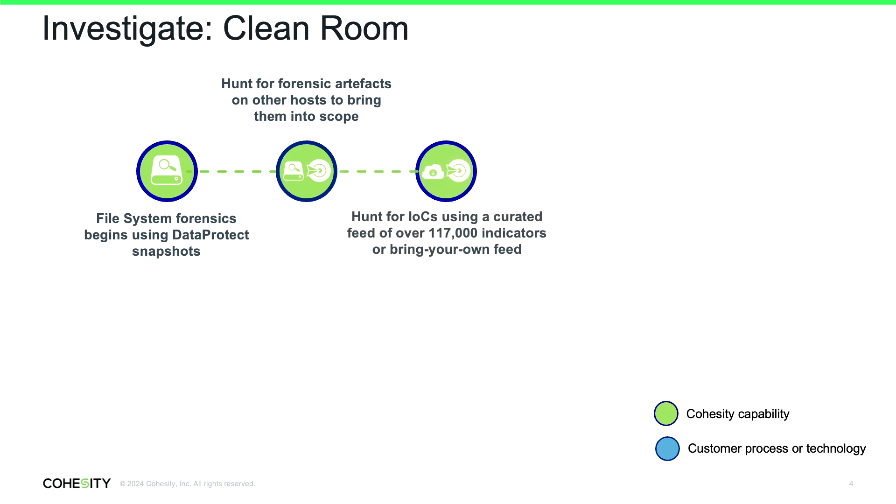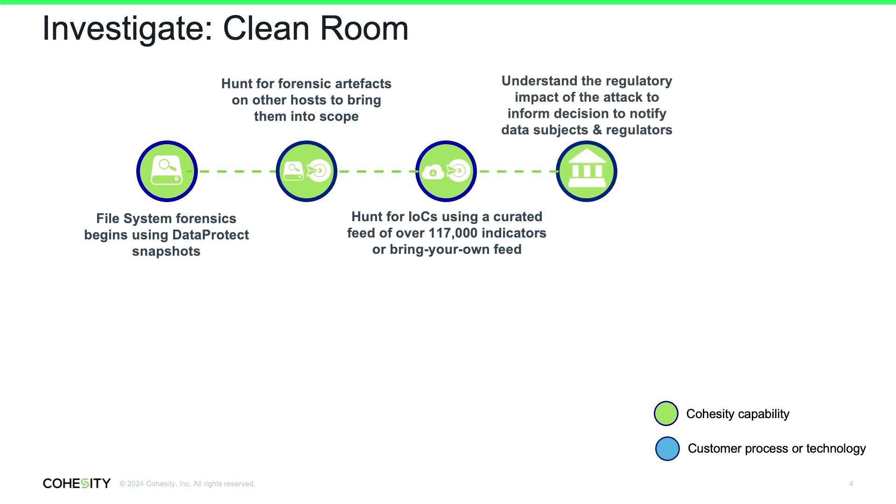We augment that with the ability to search over 117,000 indicators of compromise from a curated feed, covering the early stages of the attack — so we're not just looking for the encryptor, but for information about how they got in and how they maintained persistence, ensuring all artifacts are removed from the backup before it goes back to production. We can also classify that data delta and tell you what information subject to regulatory obligations was contained within those platforms, helping you reach out to data subjects and regulators.